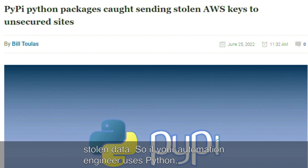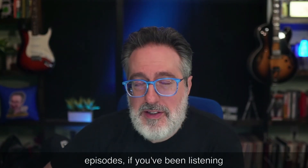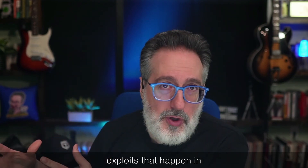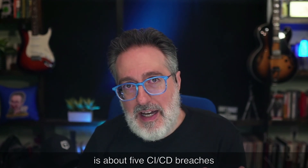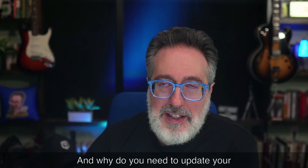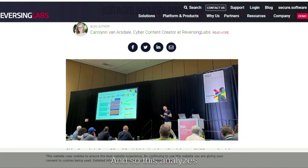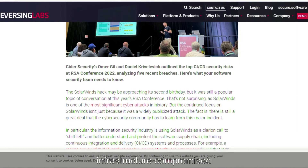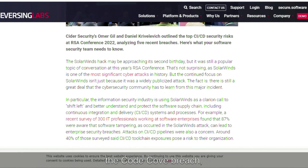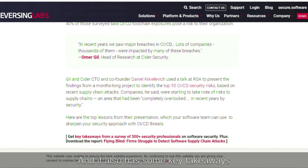If you're an automation engineer using Python, this is definitely something to be aware of. This next article covers five CI/CD breaches analyzed and why you need to update your software security approach. It analyzes the PHP Git infrastructure compromise, the Stack Overflow breach, the Codecov breach, the Travis CI secret exposure, and the dependency confusion attacks — along with key takeaways from each.